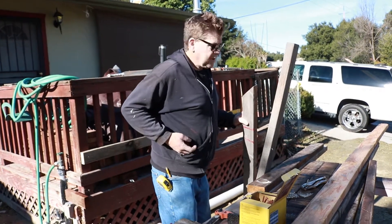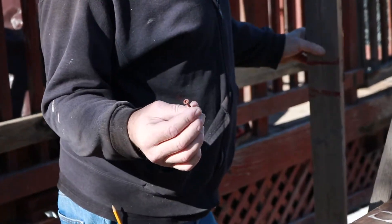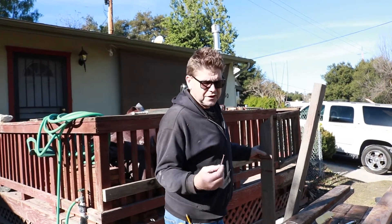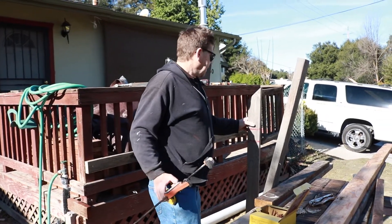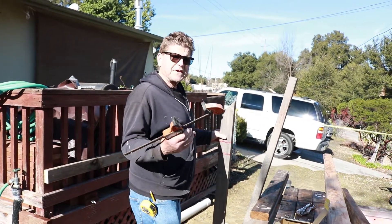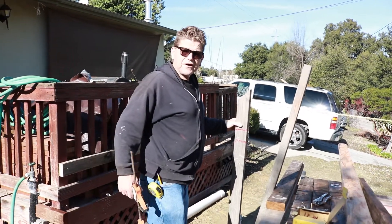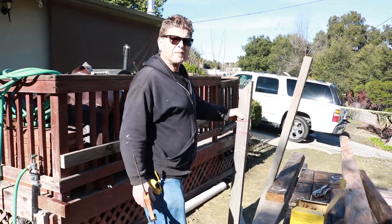I'll grab some screws and stick them in my pocket. These are three-inch star bit deck screws — they don't slip too much. They're self-drilling so I don't have to put as much pressure on them. I've got my cross piece that I just cut and I'm going to set up a temporary leg so I can level it off, get it screwed in against the deck, then do the other side, scribe them off, and cut them to length.